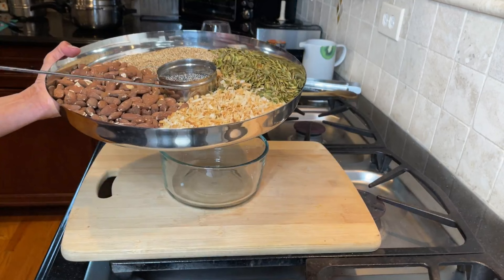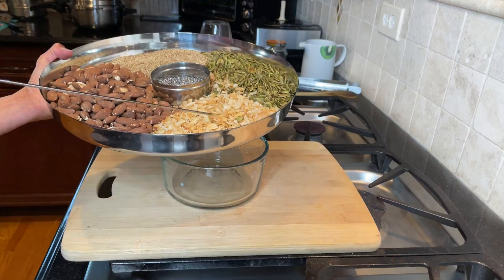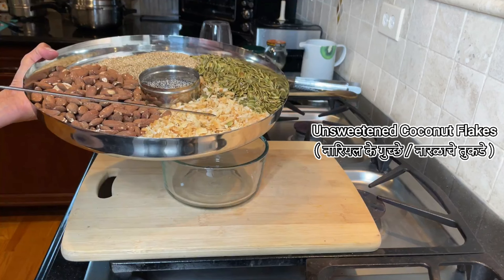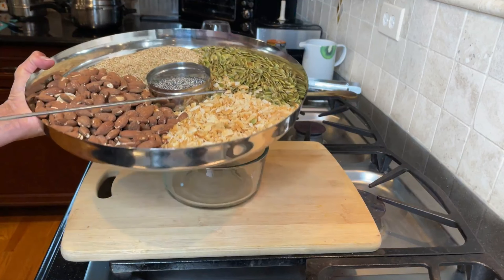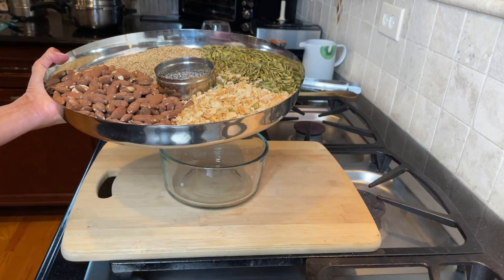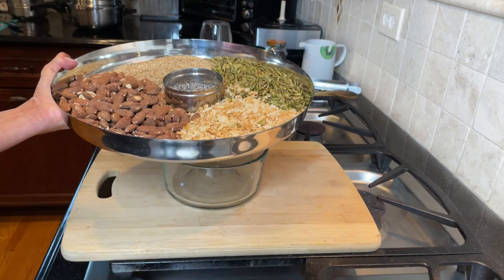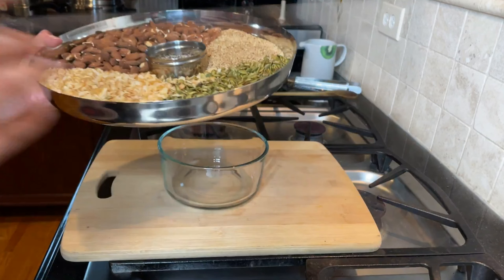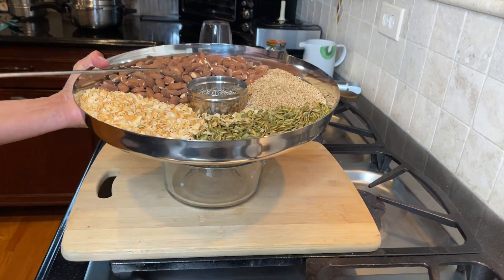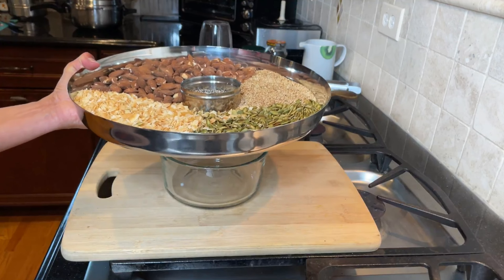Then you have coconut — I have unsweetened coconut flakes. Coconut has medium chain triglycerides and fiber, so it's much better to eat whole coconut or coconut flakes than having coconut milk. The coconut is not only going to be rich in nutrients but it is also going to provide you with that healthy fat, and as I mentioned, it has a little bit of sweetness.